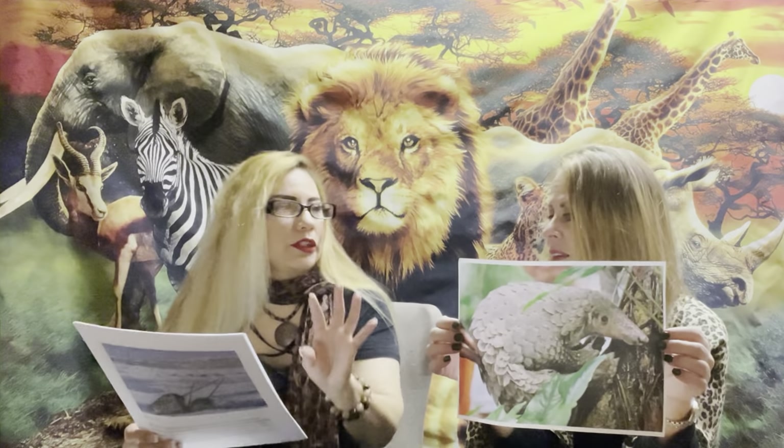Oh, how cute — like an armadillo! What is it called again? Pangolin, P-A-N-G-O-L-I-N. Look at this picture — you can see the scales and everything. They look almost soft, but probably hard because it protects them when they roll. Yeah, that's true. It's really cute — size of a house cat.